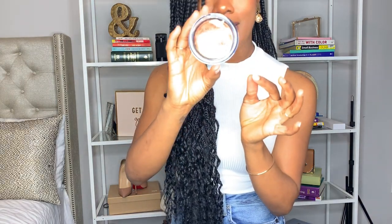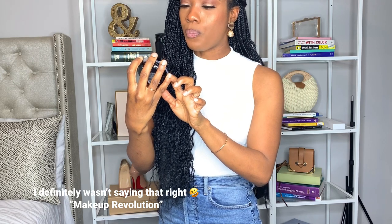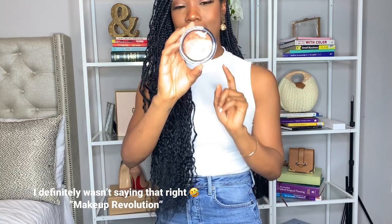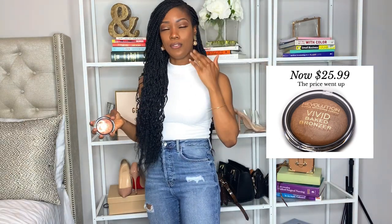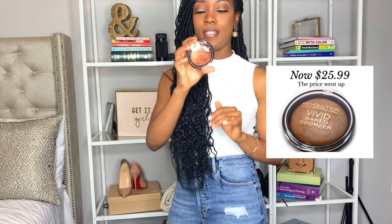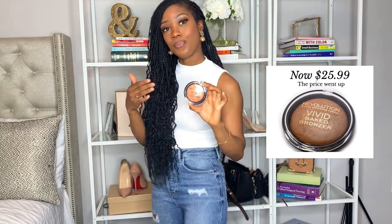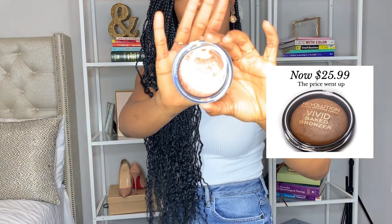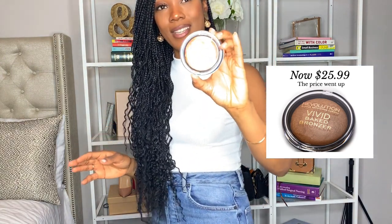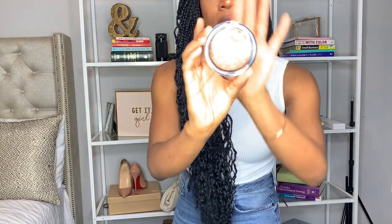Moving into beauty products — I have this bronzer that I use, and I've recommended it to almost all of my friends. Whenever I have on a highlighter, people always ask me what I'm wearing, and it is by Revlon — it's the Viva Big Bronzer. I use it as a highlighter. I like my makeup to be very natural and I find that a lot of highlighters are too loud. I can only find them on Amazon. They look so good on brown skin girls — it's just such a great product to have.